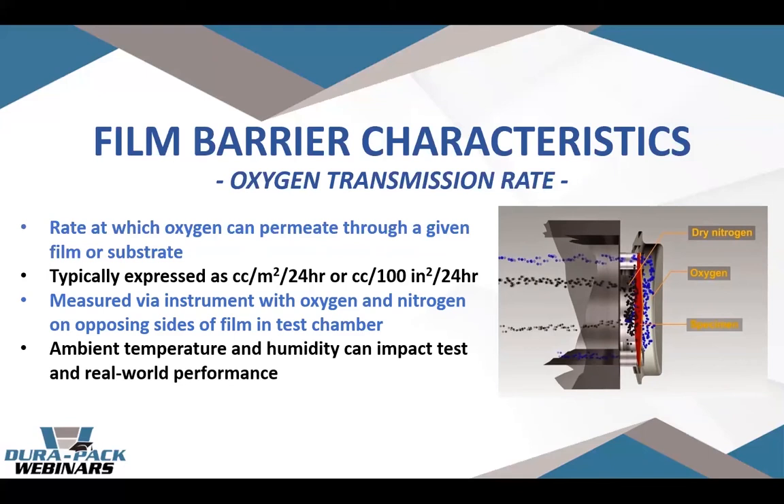One thing to note is that ambient temperature and humidity when the test is performed can impact the real-world OTR performance — certain films' oxygen transfer rate can actually change based on ambient conditions. So it's common when reading studies to see what ambient conditions it was tested under. If your packaged product can sit in a non-climate-controlled cargo area and be subjected to extreme temperatures, it can actually degrade the film and your product.